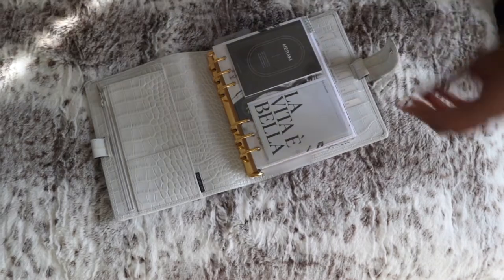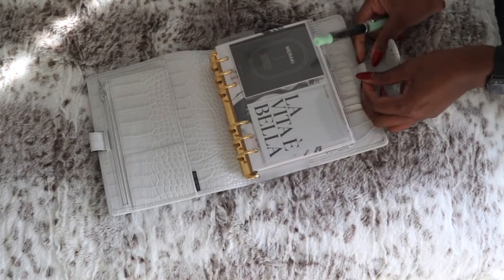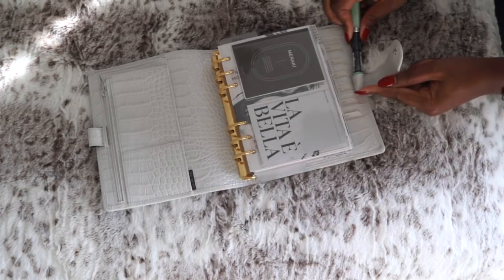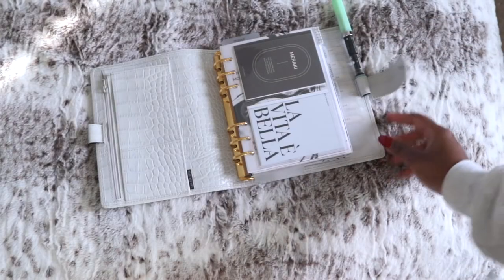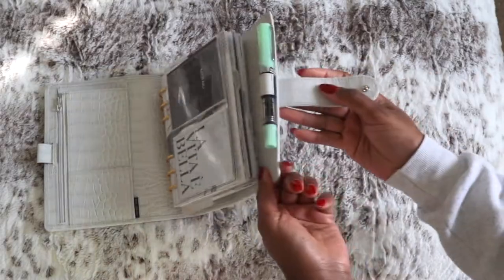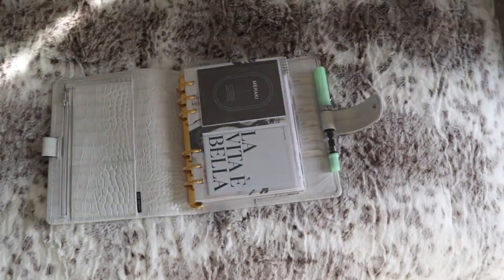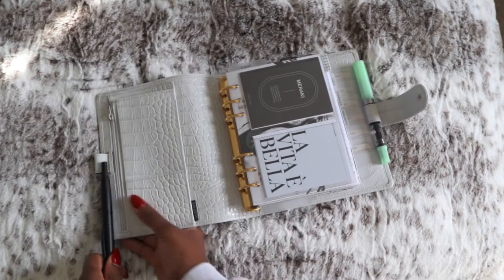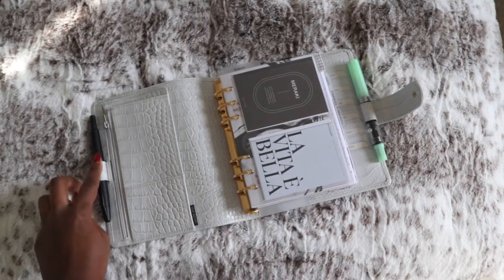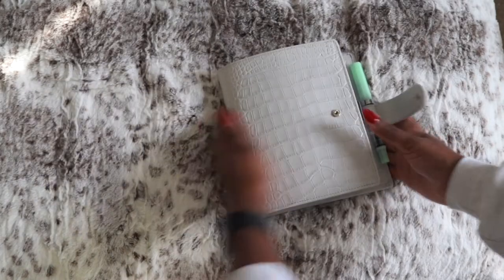Let's test some pens — this is a stretch, literally and figuratively. I'm trying to fit my Twisbi pen into this pin loop. Twisbis are really thick fountain pens. It's in! And my Pilot Vanishing Point fits too — it's not super thick and has a smooth barrel, so it seems to fit into pen loops easily.